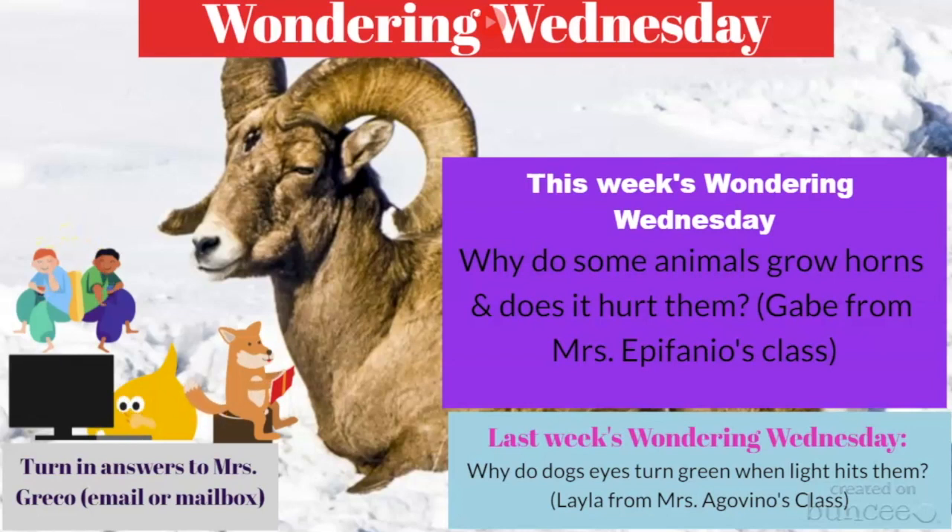You can also look on the internet, like McKenna did, and use a website. So again, Gabe's question is: why do some animals grow horns and does it hurt them? Don't forget to send me your answers to the Wondering Wednesday question and your suggestions for our last few weeks of Wondering Wednesday before the end of the school year. Have a great day, Patriots, and keep on wondering!